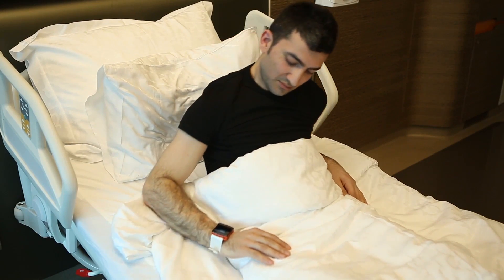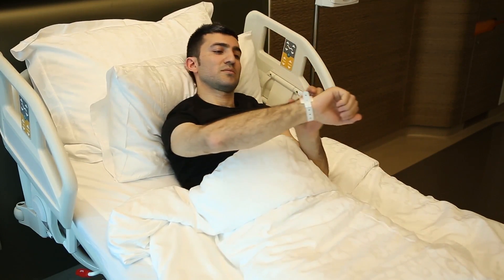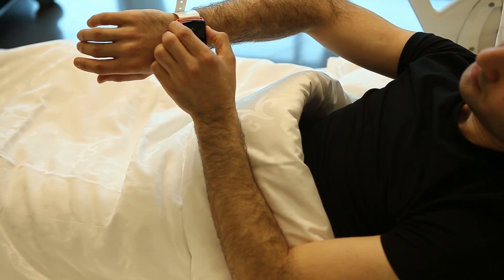With our RTLS and patient call systems, patients can call nurses from wherever they are in the hospital.